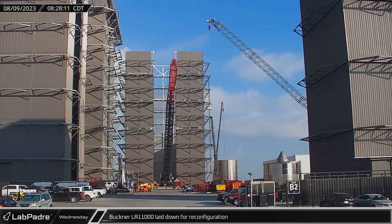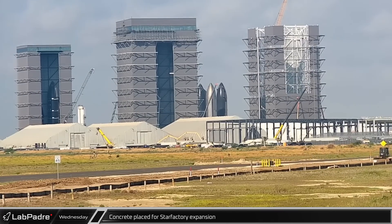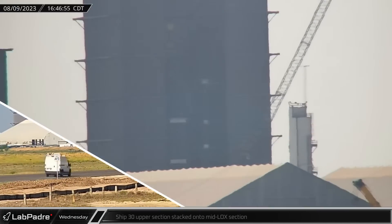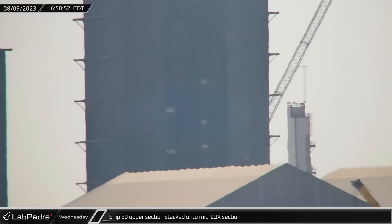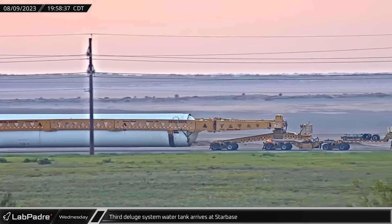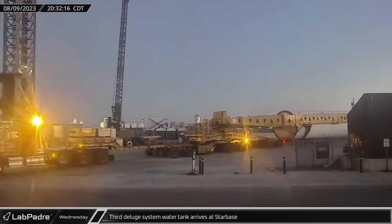With a clear straight shot through the emptied ring yard, Buckner's LR-11000 was laid down on Wednesday morning for reconfiguration. A large amount of concrete was placed for the ongoing Star Factory expansion, widening the footprint of the factory floor ahead of the next phase of steelwork. Performing its second major assembly operation this week, Starship 30's assembled upper sections were stacked onto the mid-lock tank section in the high bay. Late in the evening, the third large deluge system water tank finished its long journey across the country and arrived at Starbase, filling both lanes of Highway 4 on a specialized carrier rig.